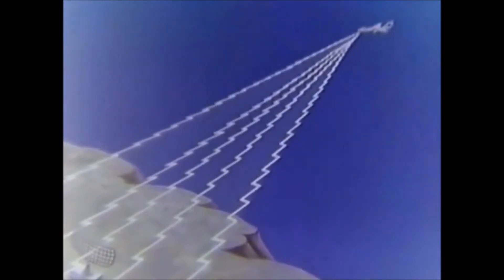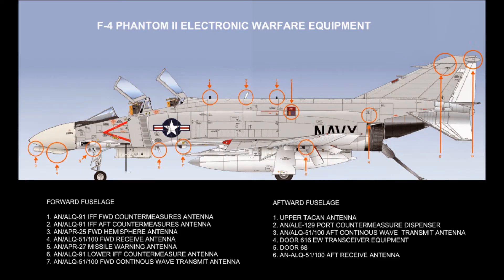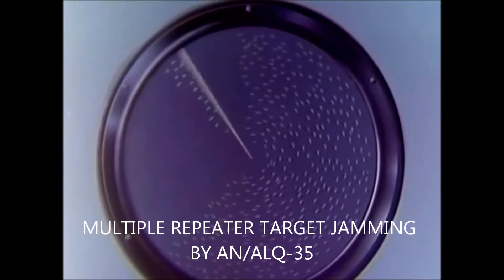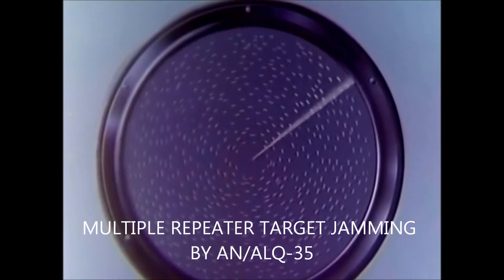For example, you might jam the enemy's radars with the brute force method. One drawback, however, is that such a signal reveals your position, and it could provide a perfect path for homing missiles. Another approach paints false returns, covering a narrow angle during the early approach, then progressively increasing it, eventually covering the entire circle. The radar operator knows he is being deceived, but you are a needle in a haystack to him.